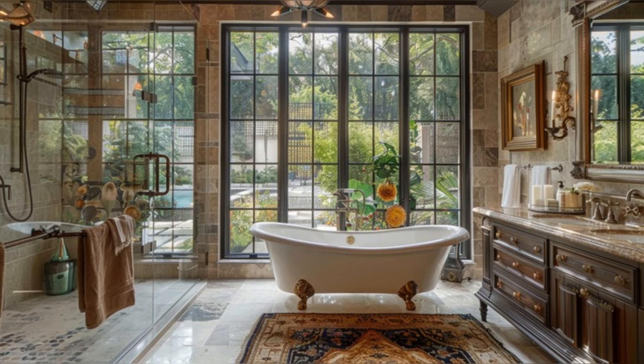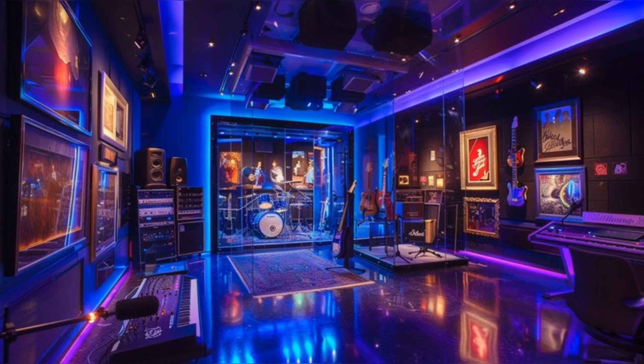The heart of Steven Tyler's home is undoubtedly the recording studio. Packed with state-of-the-art equipment, this is where the magic happens. Every inch is designed to inspire creativity, from the soundproof walls to the memorabilia that adorns the space. It's a testament to Tyler's enduring passion for music, a place where the legacy of Aerosmith continues to grow.